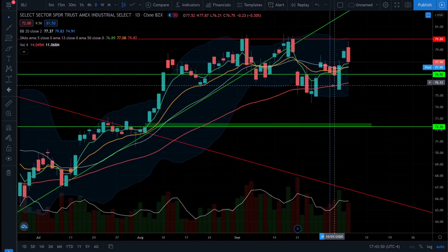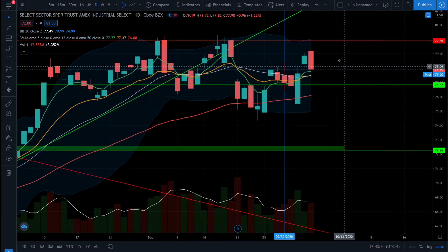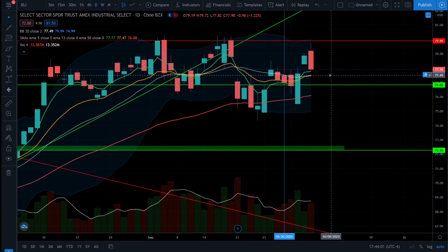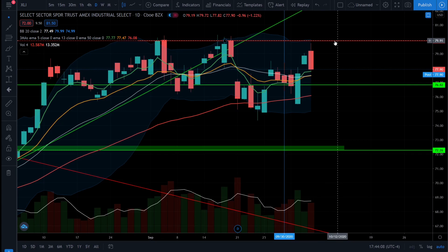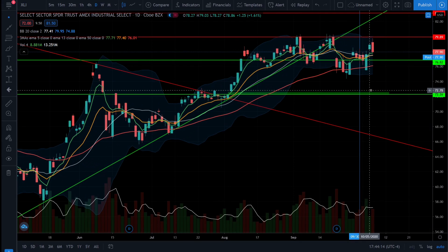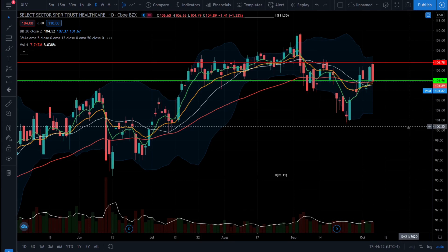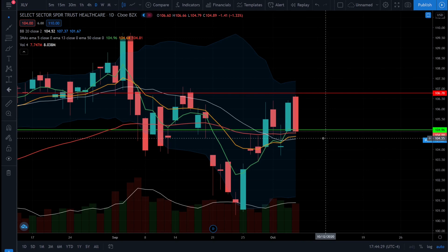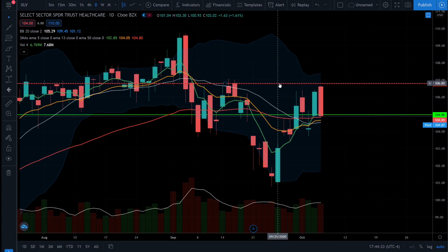Next up is the industrials — we see the industrials got very close to its old resistance level but ultimately got rejected and closed down above its 5 EMA. We still have that short-term bullish trend and the price action is still short-term bullish because we're closing above all the moving averages. The industrials still have a chance to come up and attack this resistance level and if it can break and close above that resistance level, that will be a higher high on the daily chart and tell us that the industrials are going back into a bullish market, which would be great news for the S&P 500. Next up is healthcare — we see healthcare in a very similar situation, holding up above the 50 EMA with the 5 EMA still trading in that short-term bullish trend. Healthcare needs to form higher highs and if healthcare can form a higher high on the daily chart, that will also let us know that the S&P 500 is likely going to follow suit.